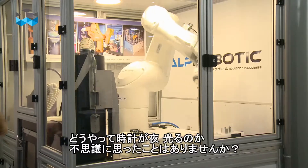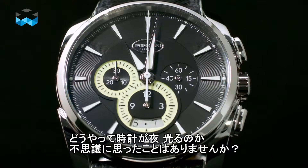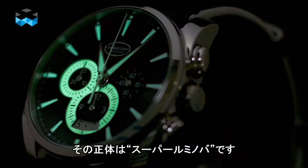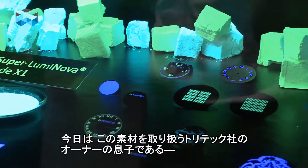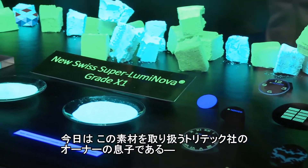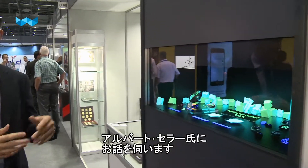Maybe you ask yourself how it is possible in your watch to have some kind of light at night. Actually it's a special material called Superluminova, but this is a brand material, and I am now with Albert Zeller, who is the son of the owner of Tritec, the company that provides this material.